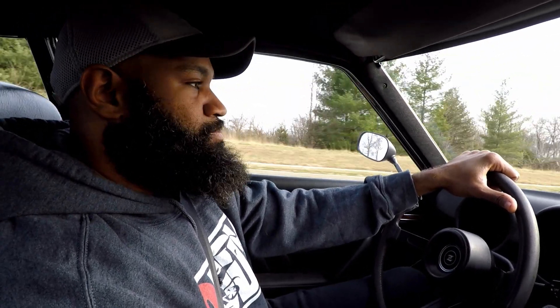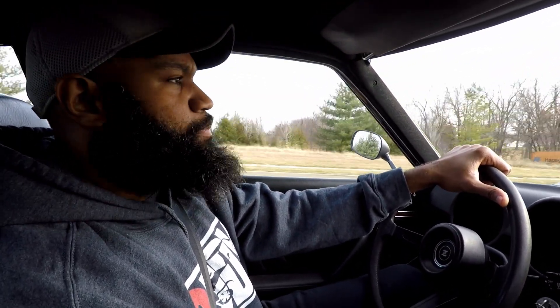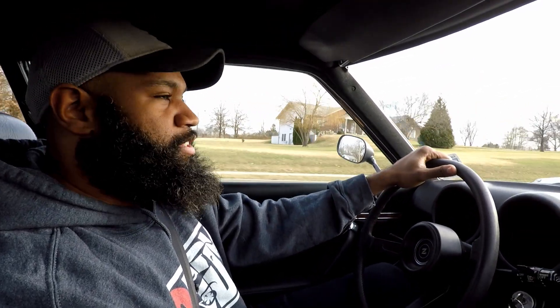This car definitely has the capabilities of being a daily driver. I would never do that, but it's an option. On those good days, maybe on a Friday I'll take the Z into the office on the highway. But man, this is going to be like the date night car, just a fun weekend car.